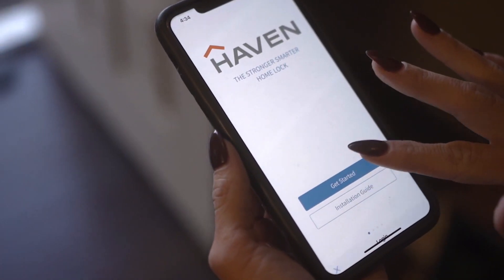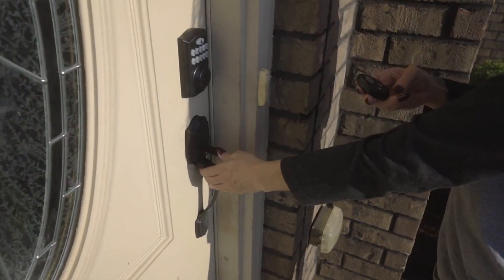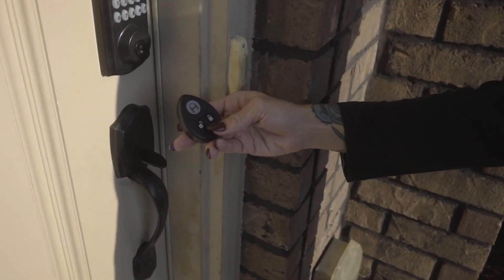Whether you're looking to upgrade your existing security system or simply want to add an extra layer of protection to your home, Haven is the perfect choice for modern living.